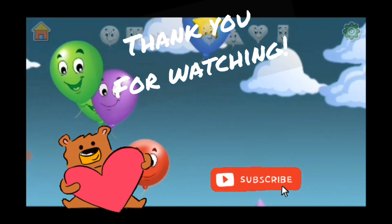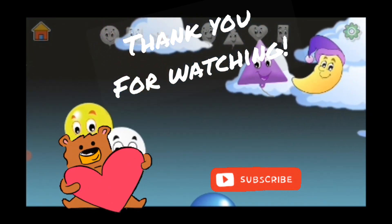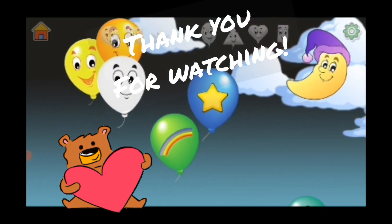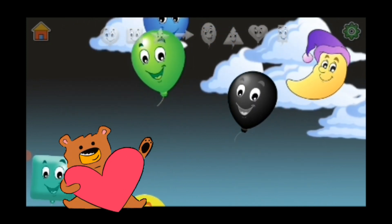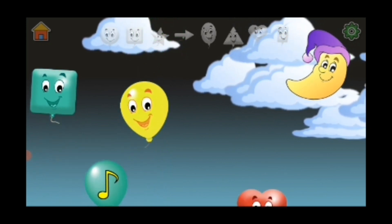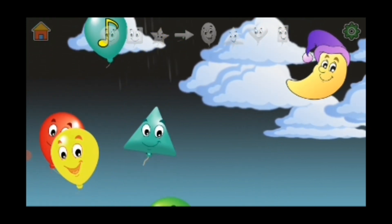Thank you for watching, guys. Don't forget to subscribe to my videos. And now if you want to learn more, count your numbers again from 1 to 20. You can watch this video again and see how fast you can count. Okay, bye, bye!